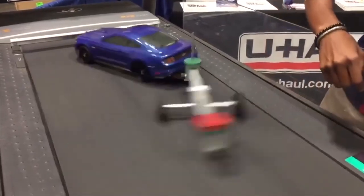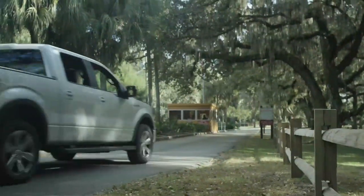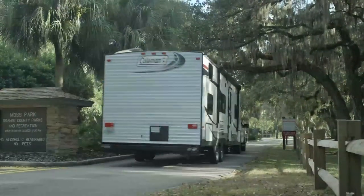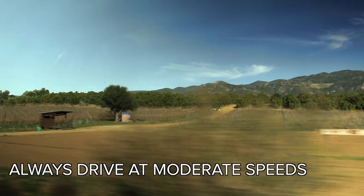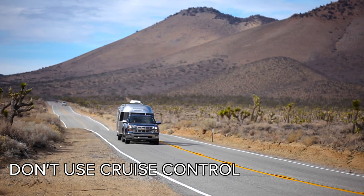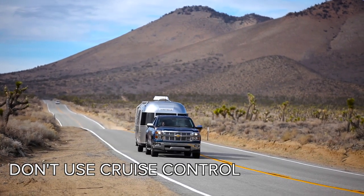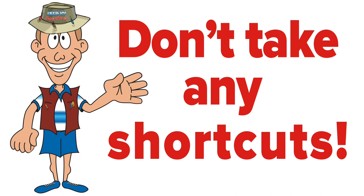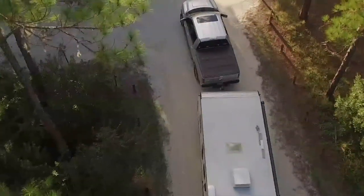We hope this easy guide was beneficial to you. After you've completed the pre-departure checklist, be sure to remember the basic safe driving practices when towing. Always drive at moderate speeds, avoid stopping suddenly, and don't use cruise control — this will allow more distance in case stopping quickly is necessary. Don't take any shortcuts. No matter how much of a rush you may be in, safety should always be your top priority.